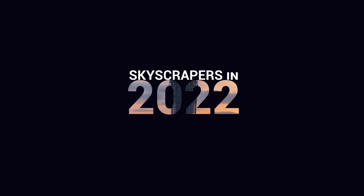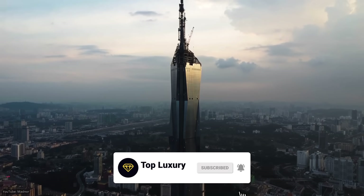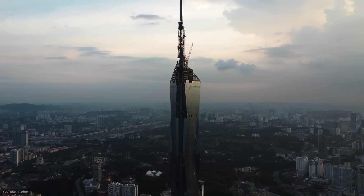If you enjoy our content, make sure to like this video and subscribe. Which of the following towers is your favorite? Let us know in the comments below.